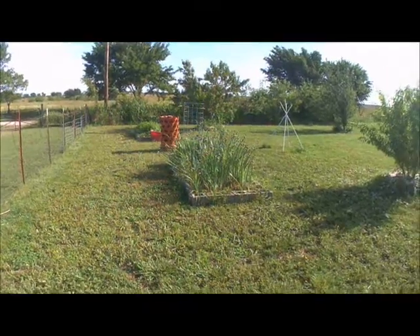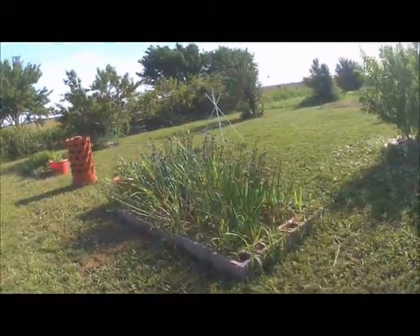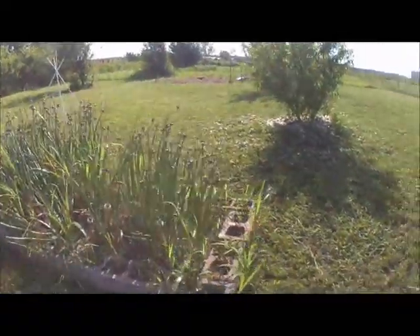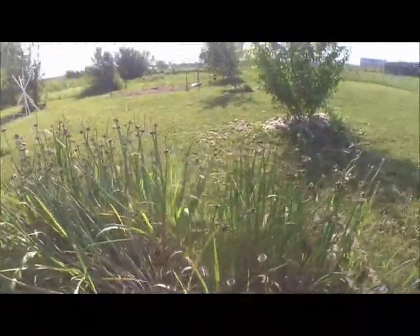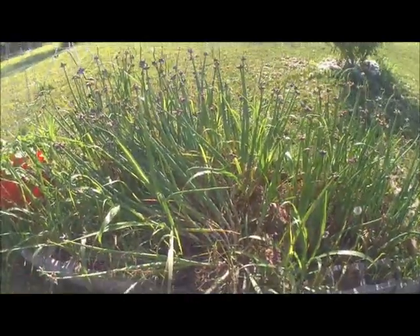Good morning. So we're down here in the garden again. Here are the onions, and we're going to be digging up this clump right here for the farmer's market tomorrow.